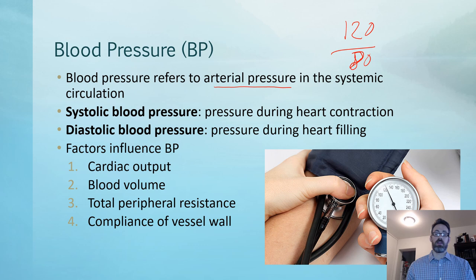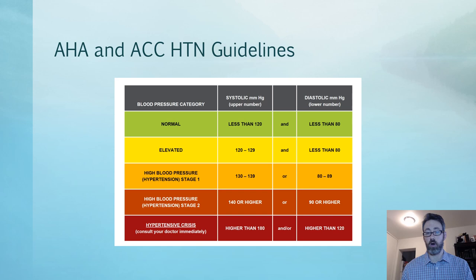The factors that influence blood pressure: there are really four main factors — cardiac output, total peripheral resistance, blood volume, and the compliance of the vessel wall. As we age and lose compliance, the vessels become stiffer. These are the 2017 guidelines for blood pressure, and 120 over 80 is our normal.